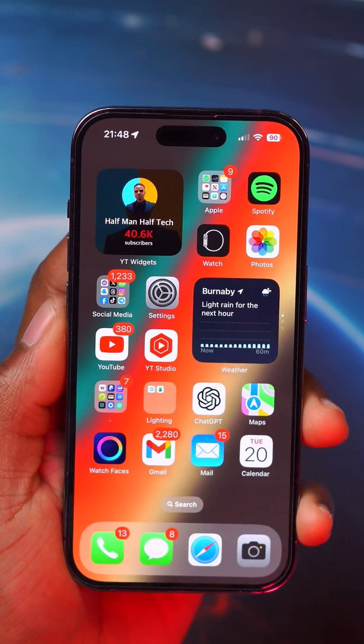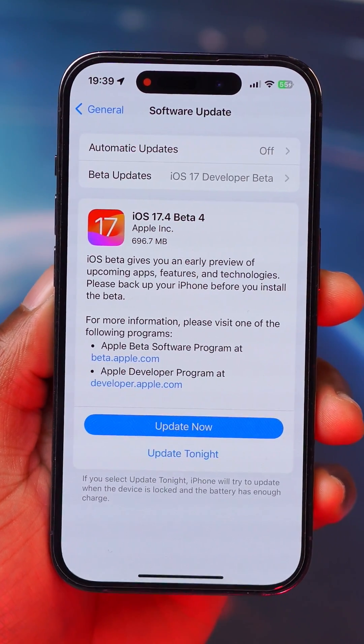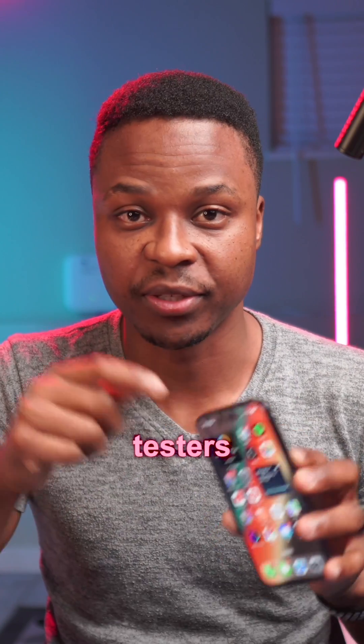The latest software update for the iPhone is here and this is iOS 17.4. It's currently in developer beta and we are now on beta 4, and these are all the new features and changes that you need to know. By the way, it was released to both public and developer beta testers today.